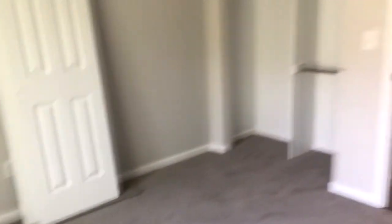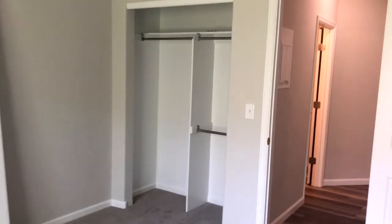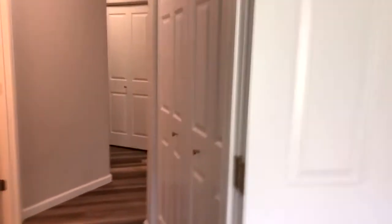This is bedroom number two — a nice size closet and a nice spacious bedroom.